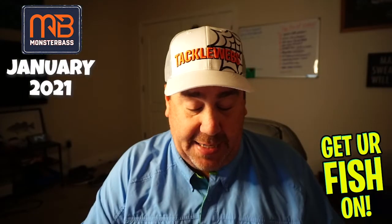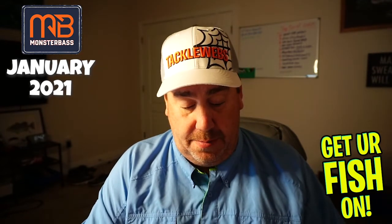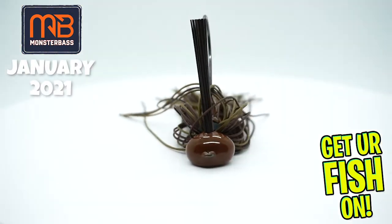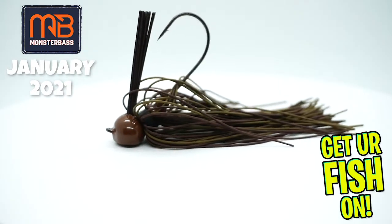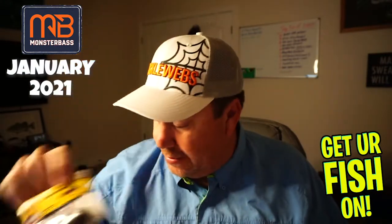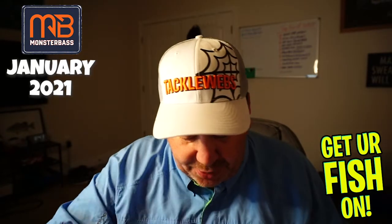Next, from Strike King — another one. I think I got one of these just a couple months ago. It's a great lipless bait — it's the Red Eye Shad. I think I've got three or four of these now, but I still don't mind. Then they sent a Jordan Lee Comeback Jig, half ounce. I don't mind that — I would have preferred a Thunder Cricket instead of the jig, but that's still alright. Those were four baits from Strike King.